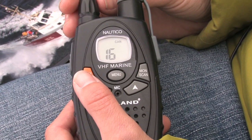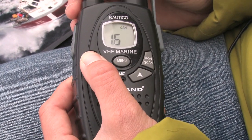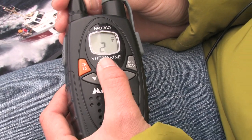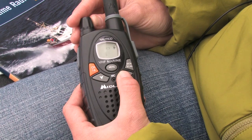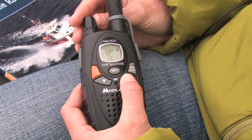First, familiarize yourself with your radio's functions so you know how to switch between weather and communication channels, select a channel, and how to adjust volume.